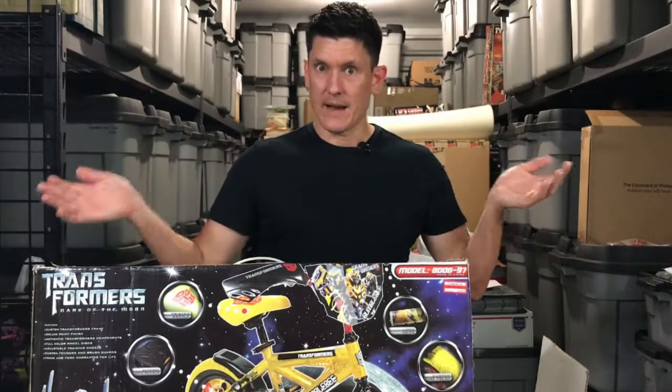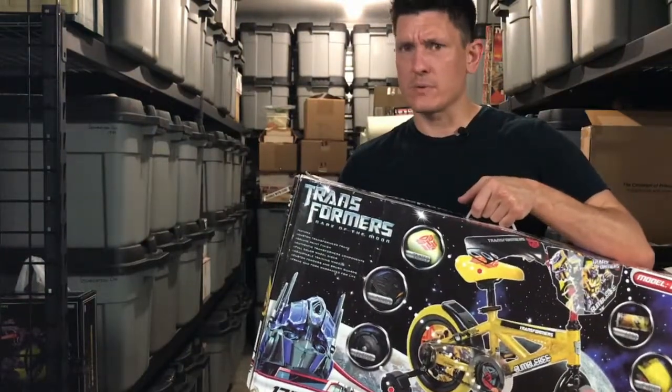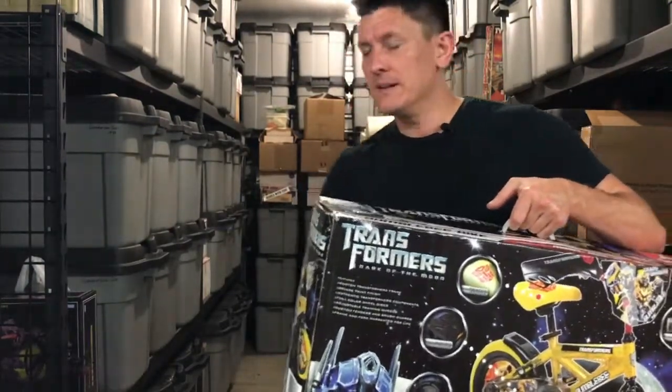So I'm really, really happy to add this to my movie collection. Dark of the Moon had some really interesting merch. The first three movies had some really interesting merch. This is really cool.